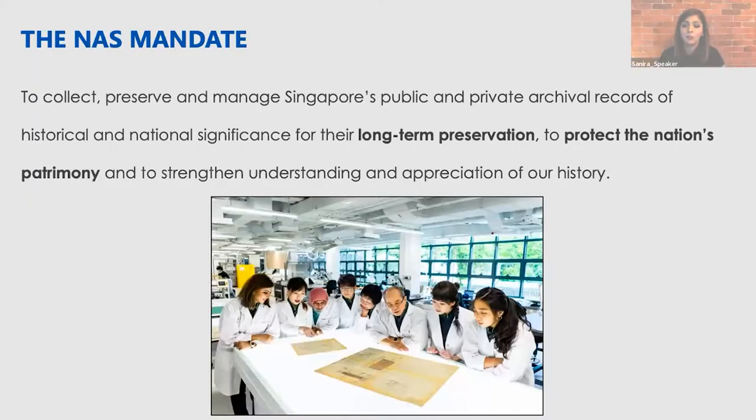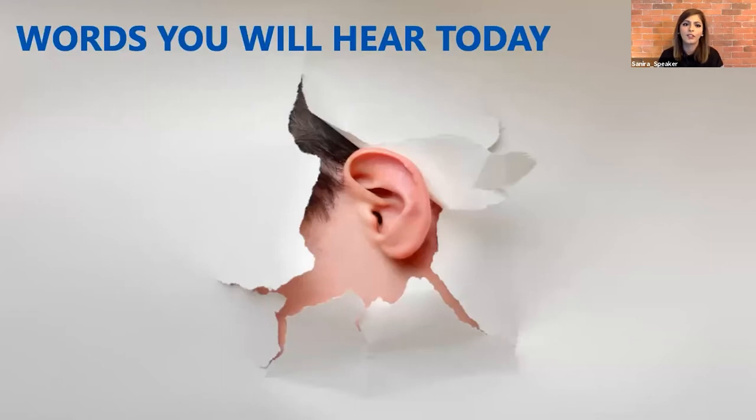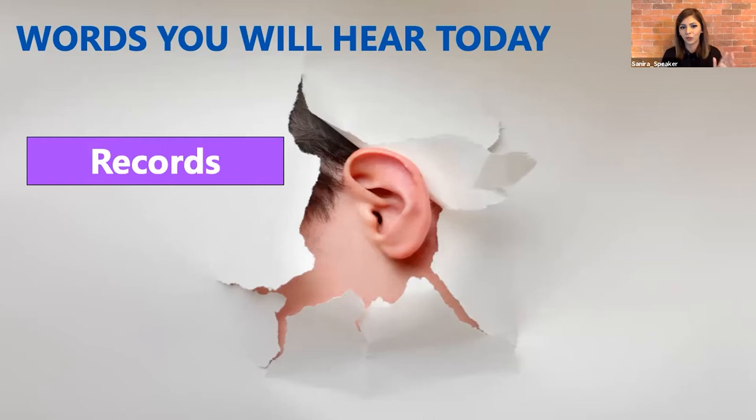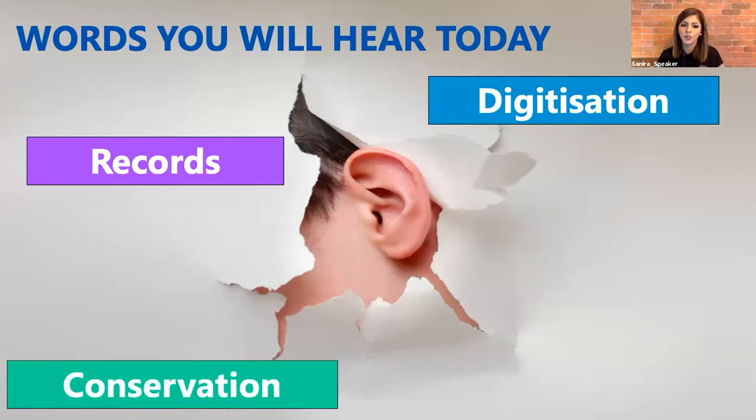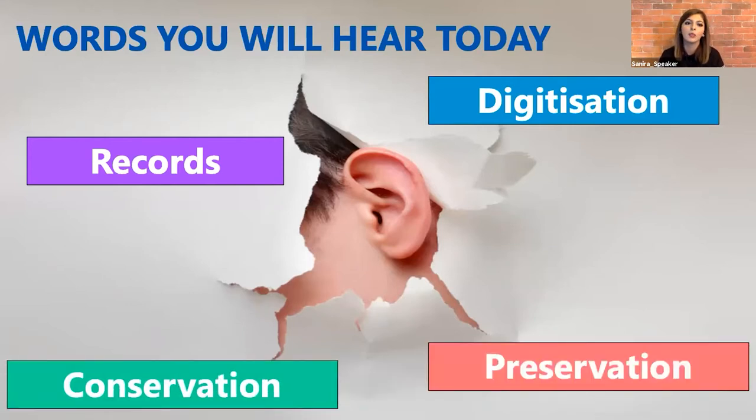So what do we do at NAS? We have a mandate to collect, preserve and manage Singapore's public and private archival records that have historical and national significance — we want to preserve them for the long term. We have a mission to strengthen understanding and appreciation of our history. When I say 'records,' I don't mean gramophone vinyl records; I mean records under NAS's possession such as Straits Settlement records, government files, building plans and maps. 'Digitization' is simply the process where you take these records and make a digital copy of them. I'll cover conservation and preservation later on.